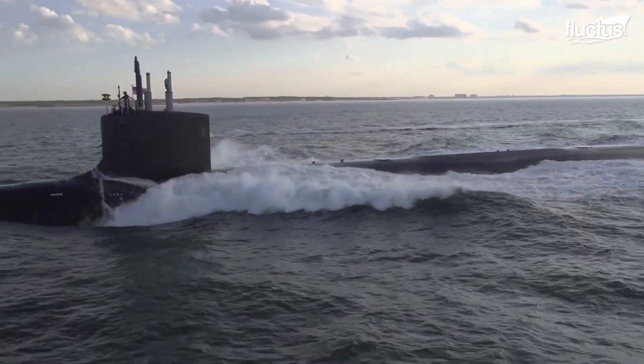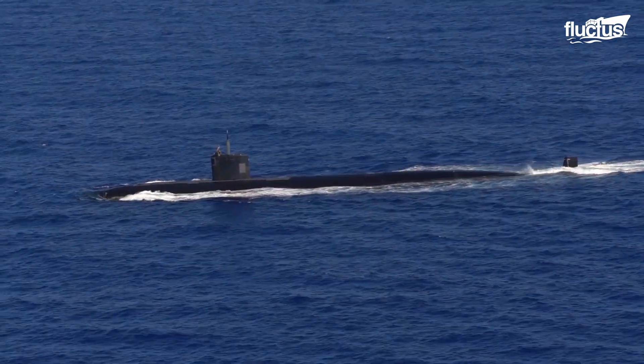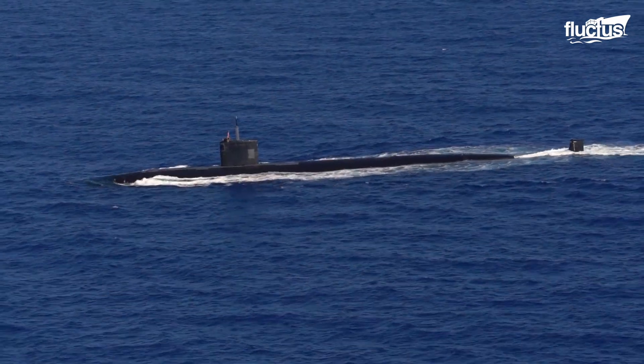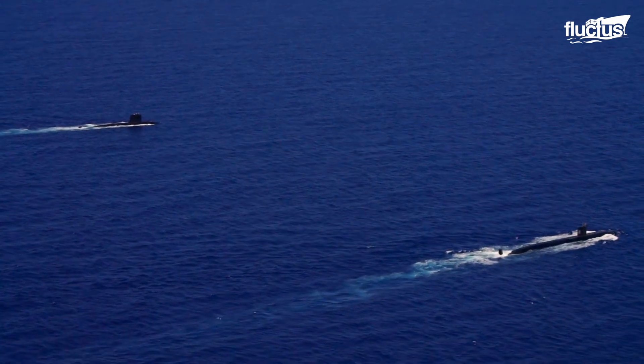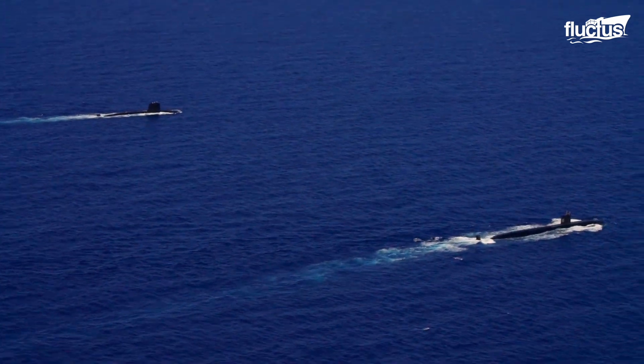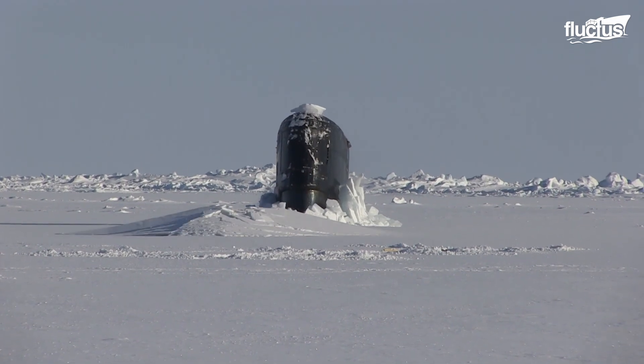The usage of submarines picked up during World War II. Years later, the USS Nautilus would make history as the first nuclear-powered submarine, as well as the first submarine to cross the North Pole under the Arctic Polar Ice Pack.